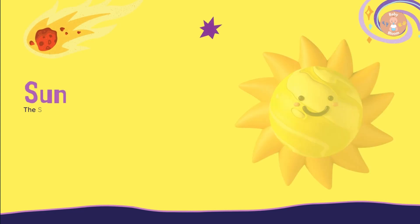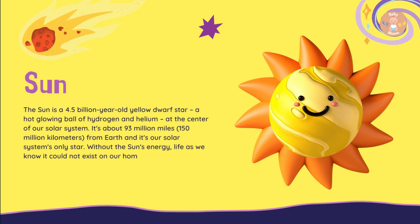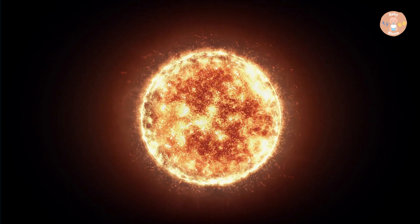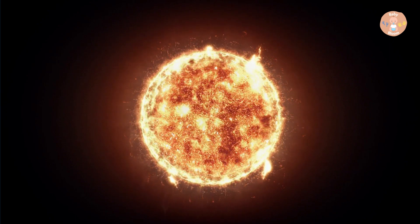The Sun is a 4.5 billion year old yellow dwarf star, a hot glowing ball of hydrogen and helium at the center of our solar system. It's about 93 million miles, 150 million kilometers, from Earth and it's our solar system's only star.